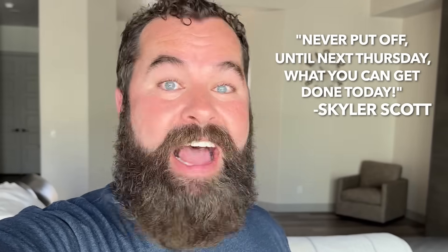I will be back. And before I go, maybe one last little thought: never put off until next Thursday what you can get done today. I love you guys.